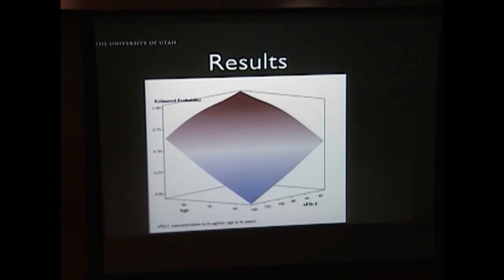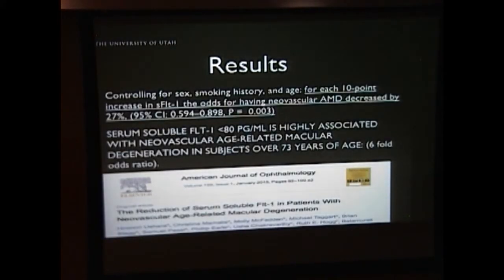This next image was created by Dr. Uehara from our data, showing that the probability of development of neovascular AMD increases both with age and with decreasing levels of sFLT1. We then controlled for known confounders — sex, smoking history, and age — and even despite controlling for all of those, we found that for every increase of 10 points in sFLT1, the odds of having neovascular AMD decreased by almost 30%. So the more sFLT1 you have, the significantly decreased risk of AMD you have.